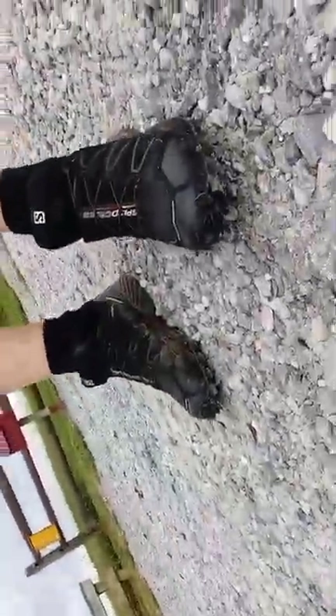I run in Salomon Speedcross 4 trail running shoes, which I absolutely love. I've been running in them for about a little over a year now, and they've been great on very technical terrain, in mud, and in all kinds of circumstances. I really enjoy their gear and the high quality. So I thought I would sport their logo on my cap and support them for my outdoor endeavors, especially my trail running.